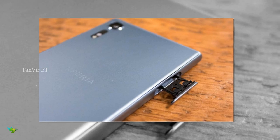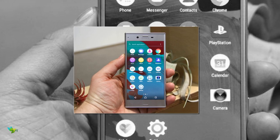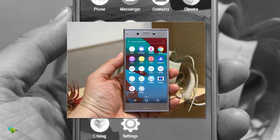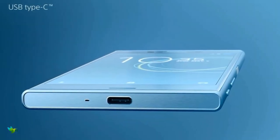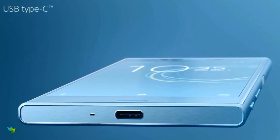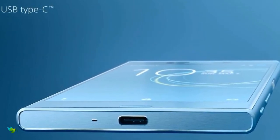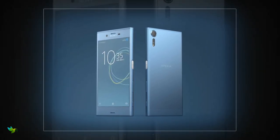The Sony Xperia XZS runs Android 7.0 and is powered by a 2900mAh non-removable battery. The battery is charged via USB Type-C, supports Quick Charge 3.0, and also features Sony battery management software including Battery Care and Smart Stamina.